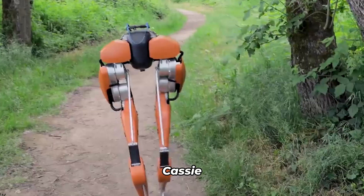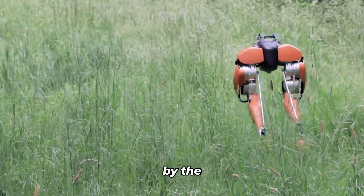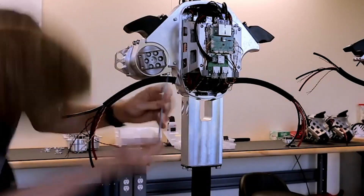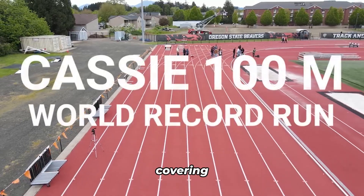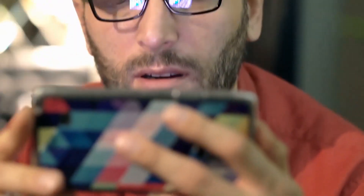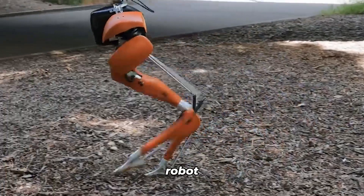Here's the fascinating part: Cassie pulls off these incredible feats without the aid of cameras or external sensors. This robot is blind to its environment and lacks autonomy. Cassie was developed by students in Oregon State's Dynamic Robots and AI Lab, who pushed the boundaries of robotics and achieved something truly extraordinary. In fact, Cassie made history by securing a Guinness World Record for covering 100 meters in an astonishing 24.73 seconds — the fastest time ever recorded by a bipedal robot. But Cassie's not the only robot with a world record. Our number one robot does too.